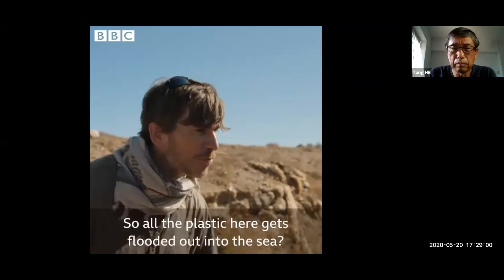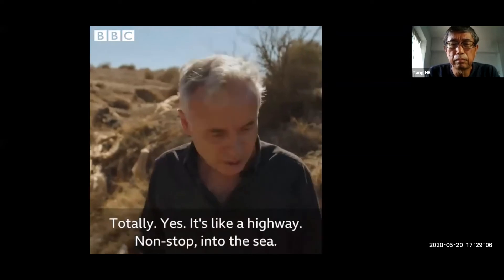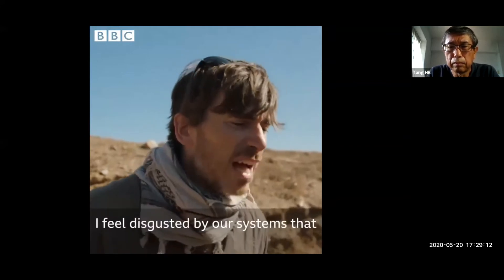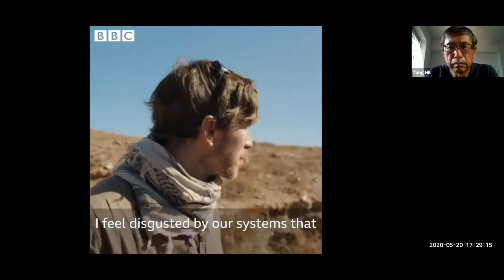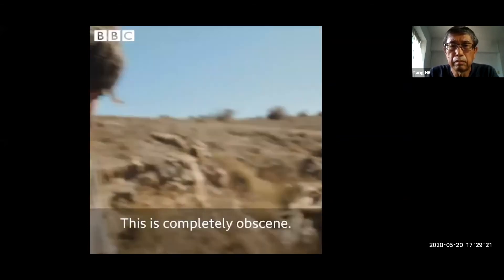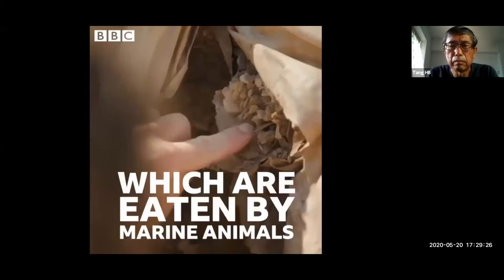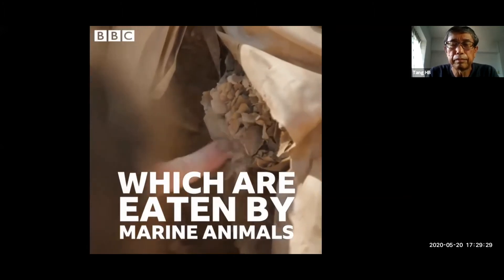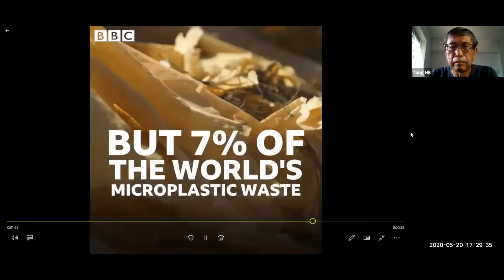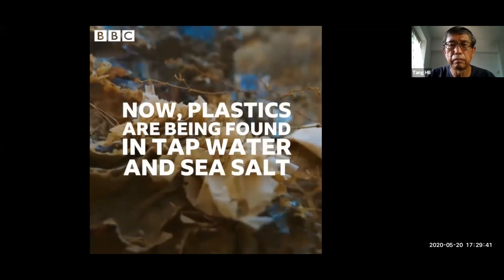So all this plastic here gets flooded out into the sea? Yes, totally. It's like a highway non-stop into the sea. This makes me feel sick, I feel disgusted by our systems that enable this to be even possible. This is completely obscene.